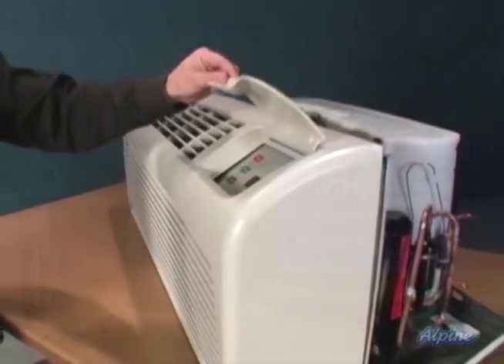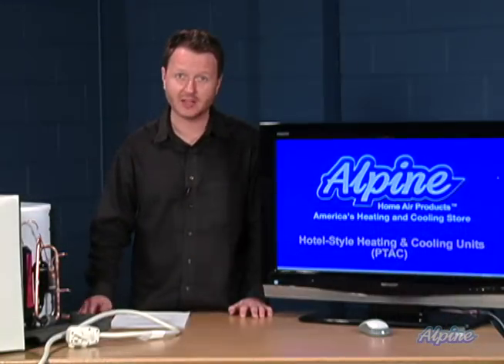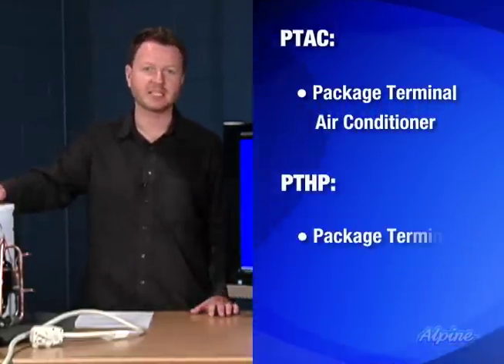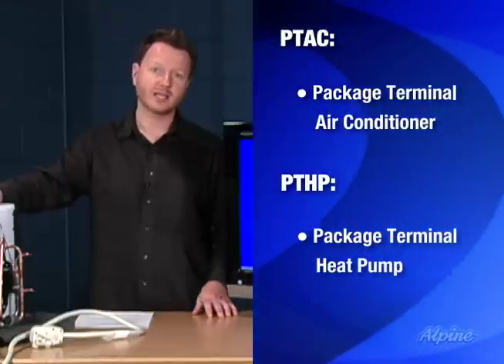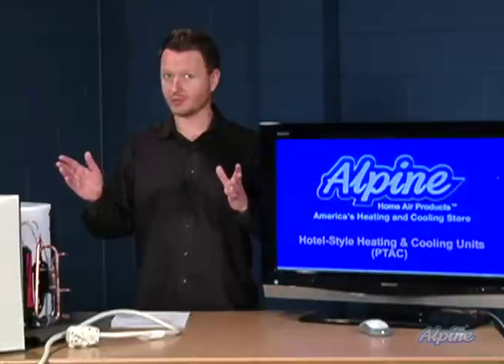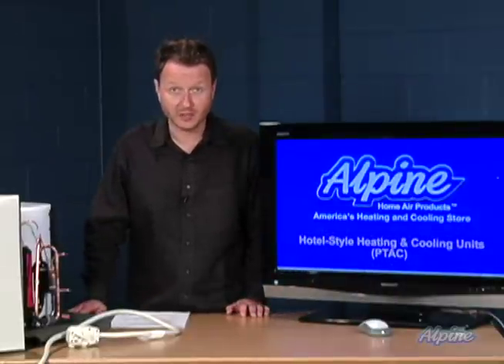Hotel style heating and cooling units, the type you often see in a hotel, are also referred to as a PTAC unit. That stands for package terminal air conditioner. There's another type called PTHP, package terminal heat pump. We sell both types, and one of the two will likely work for you if you have a hotel and you're looking for heating and cooling, but they can also be used in lots of other applications as well.